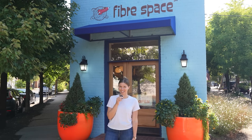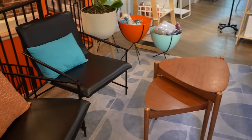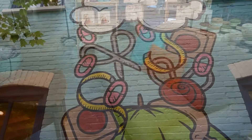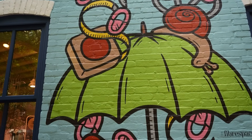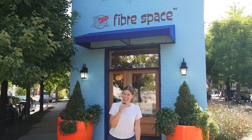We're at Fiberspace in Old Town, Alexandria, Virginia. This store has a cute little park out front, an amazing space upstairs to hang out, tons of beautiful murals on the side of the building, and lots of amazing yarn. Let's head in and check it out.